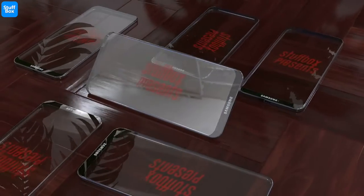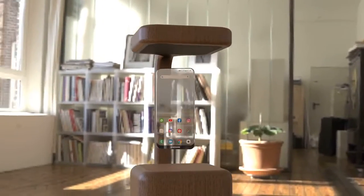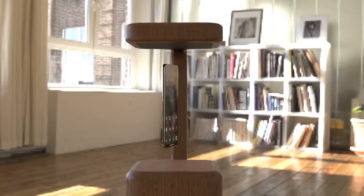This is Stuffbox, and you are watching the preview for the upcoming smartphone from Samsung — the Samsung transparent phone. So let us begin.